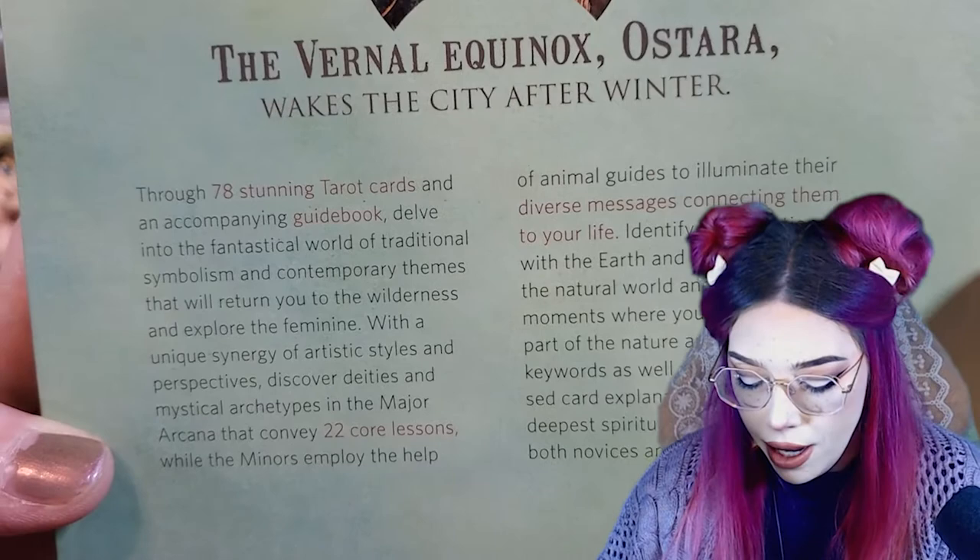The High Priestess has a lot of moon symbolism and she's very moth-like — she's got little moth antlers coming out of her head. The art is pretty, but I don't know that this is very good for beginners. This card doesn't really help you understand the deep subconscious nature of the High Priestess. I wouldn't call this a beginner deck, but it could be a nice second or third deck after you get the hang of traditional archetype symbolism.